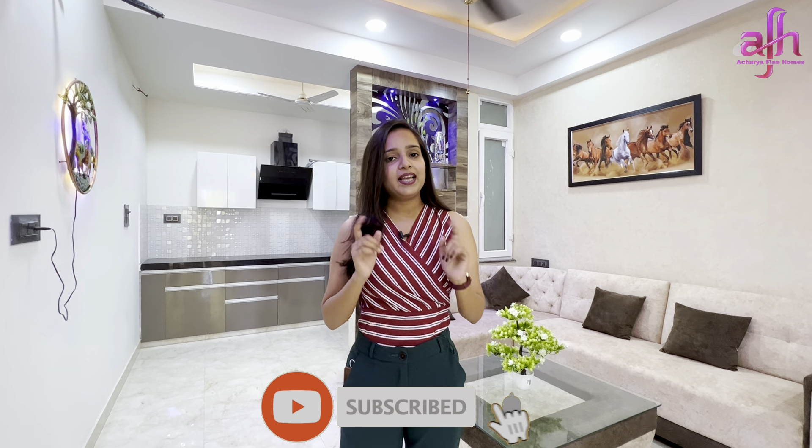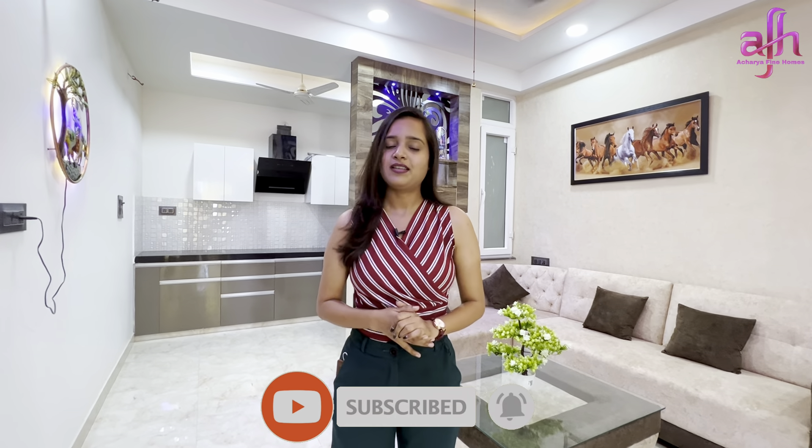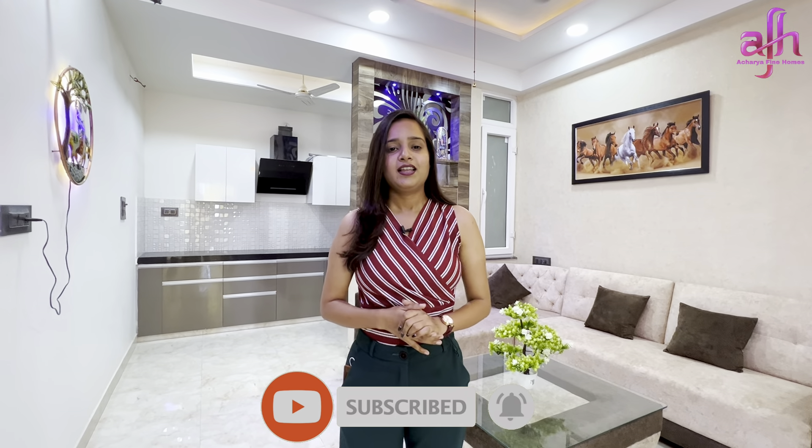I hope you liked this flat and the video. If you enjoyed it, please like, share, and comment on this video. You can find the project details, floor plan, and location in the description. If you are new, please subscribe to the channel and hit the bell icon.